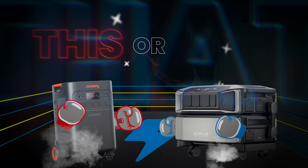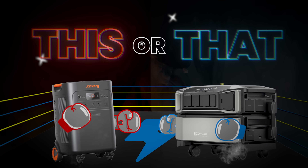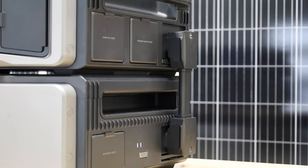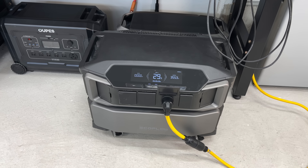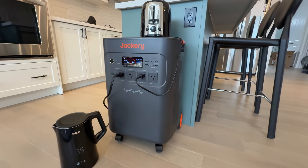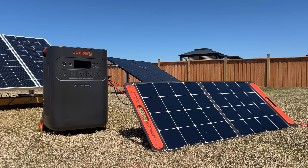This or that. Welcome back to the lab where our opinions cannot be bought. When both of these units launched, they really impressed us. They were two of the biggest plug-and-play power stations that you could buy, and the best option for home backup without going the traditional solar kit route.